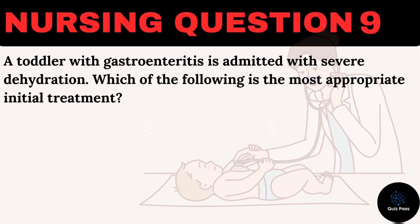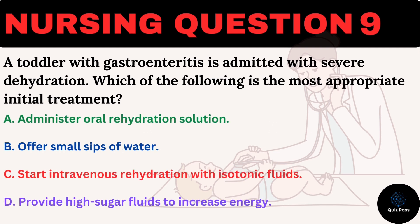A toddler with gastroenteritis is admitted with severe dehydration. Which of the following is the most appropriate initial treatment? A. Administer oral rehydration solution. B. Offer small sips of water. C. Start intravenous rehydration with isotonic fluids. D. Provide high-sugar fluids to increase energy.